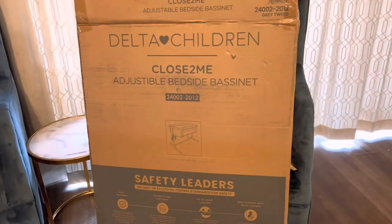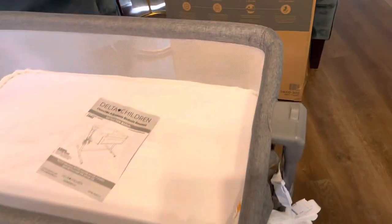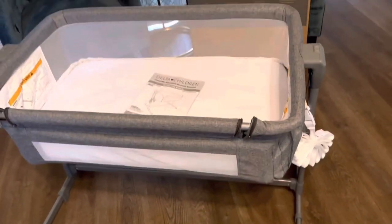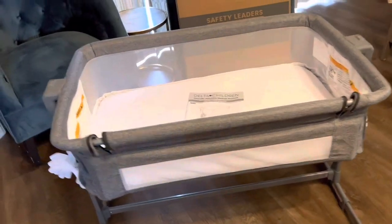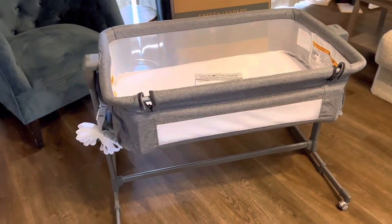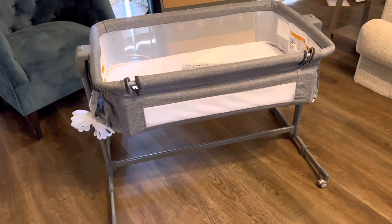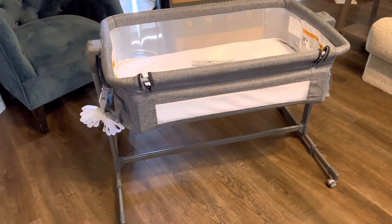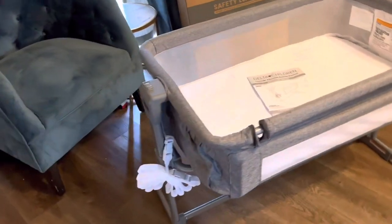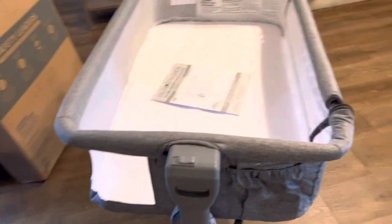Okay, here we are back with the finished product of the Delta Children Close to Me adjustable bedside sleeper bassinet. I timed it just a couple minutes after my husband started and it took him about 16 minutes total to put everything together, including the frame as well as getting the mattress installed, which was literally just the padding that you put in there — really quick and easy to use. The instruction manual that it came with had every instruction laid out really clearly.